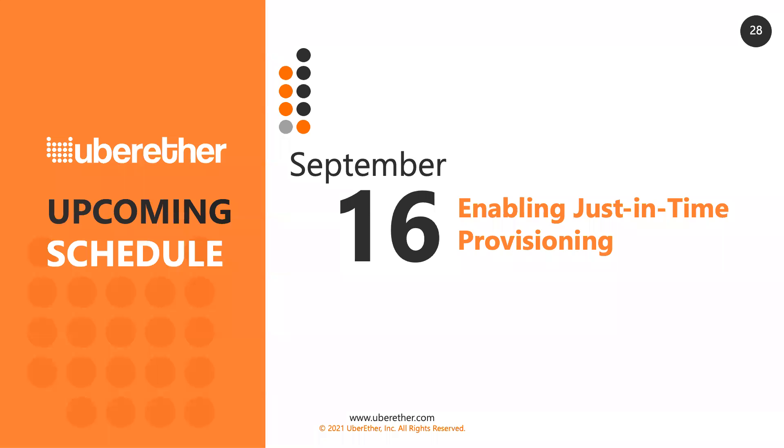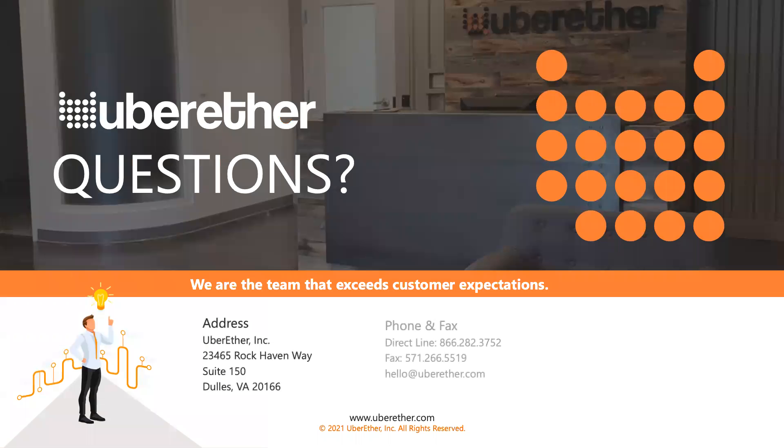As a reminder, on September 16th our next web series is on just-in-time provisioning. Please stay tuned for that, and we'll open it up for questions.